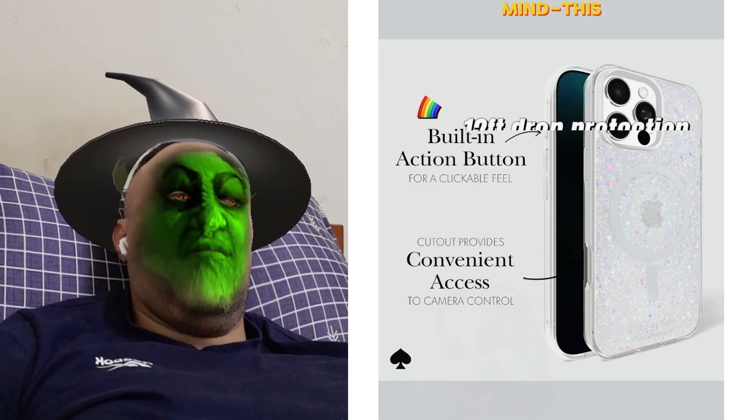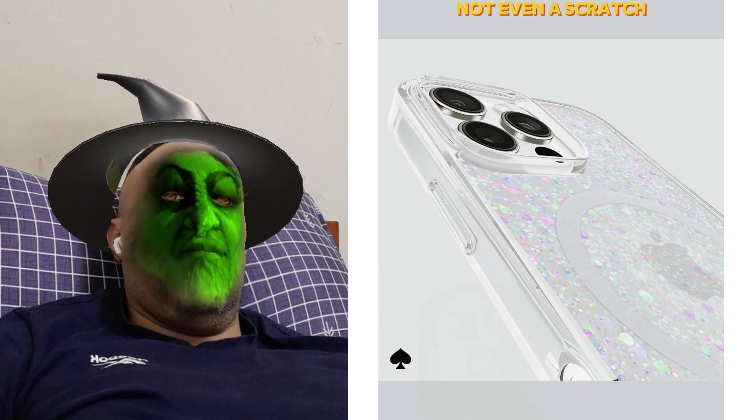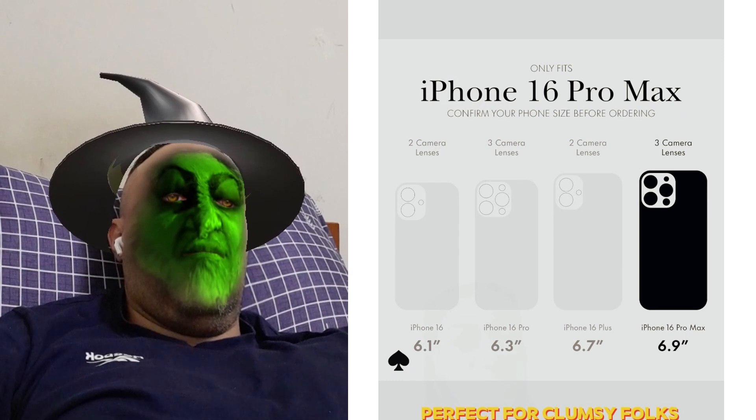And let's talk peace of mind. This baby has 12-foot drop protection. Dropped mine last week — not even a scratch. Phew, perfect for clumsy folks like me.